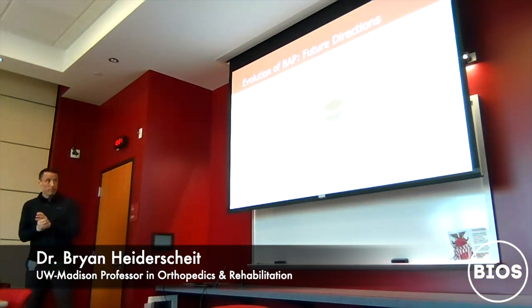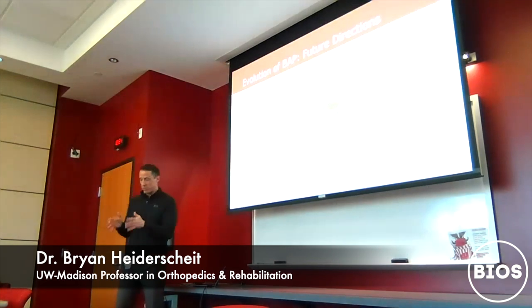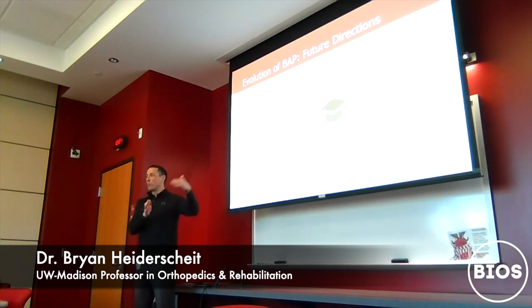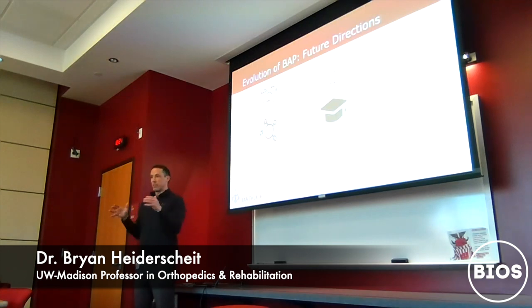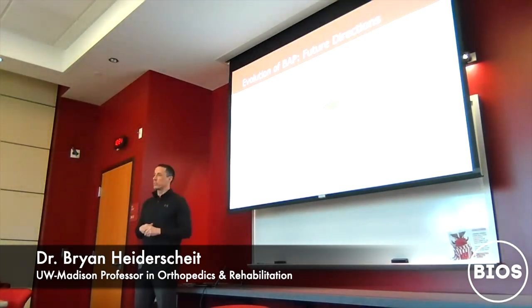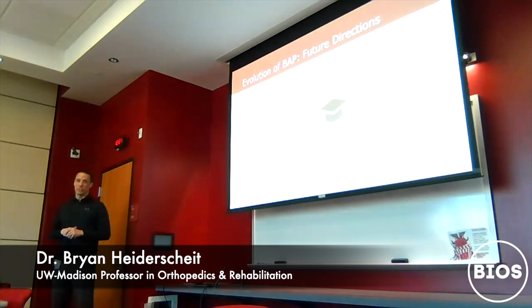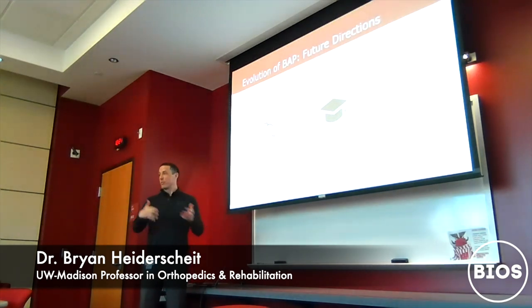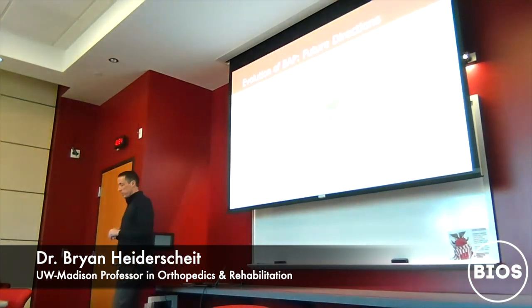Another area is developing a resource for our alumni. When student athletes are here, we do quite a bit of testing and build a detailed digital athlete profile. But they graduate, and they're always an alum 20, 30, or 40 years later. What do they look like 10 years after their athletic career? What's the quality of life 20 or 30 years down the road for those who had ACL reconstructions? This is an area we could really expand on.